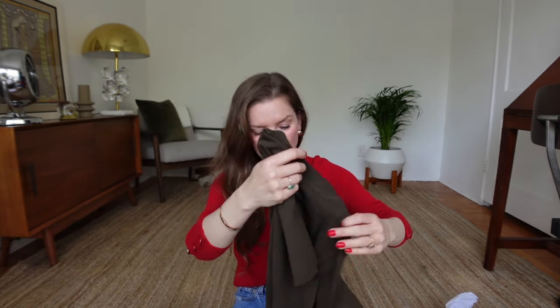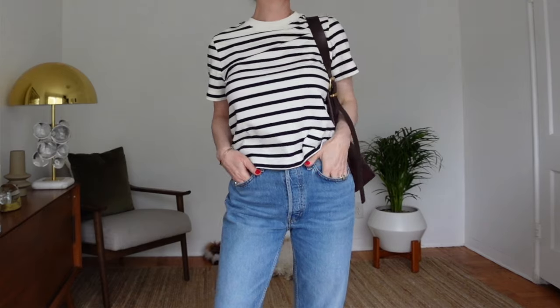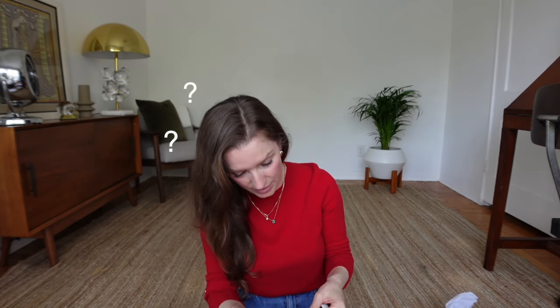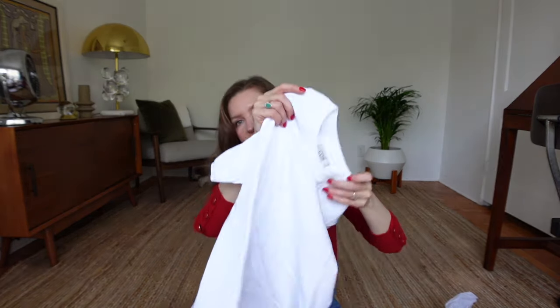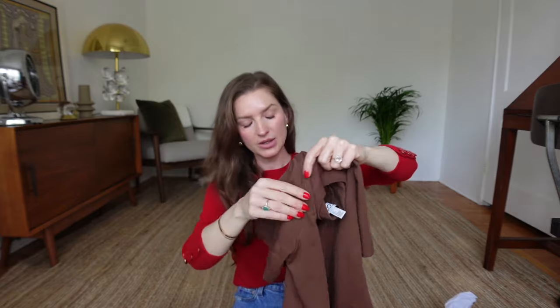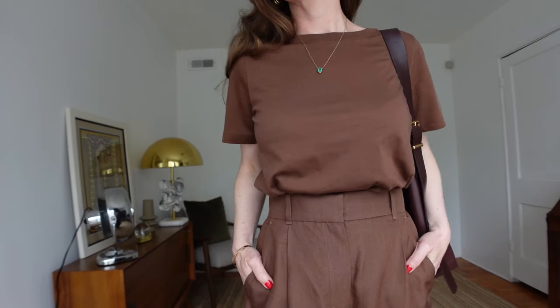I also got it in a stripe pattern — it looks black but might be navy, I'm not entirely sure, but I still like it. Then I got it in standard white as well. I also picked up a brown t-shirt in a slightly different shape: that one is straight-cut and more lightweight, while the others are more boxy.